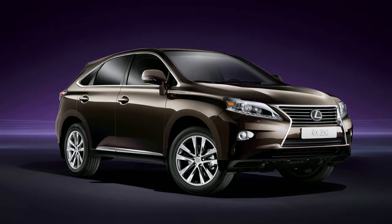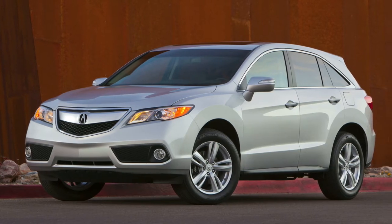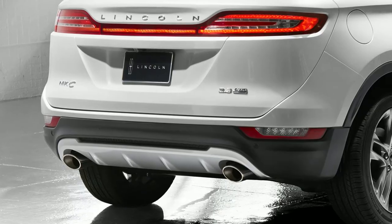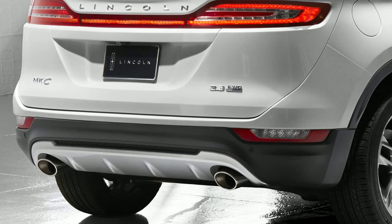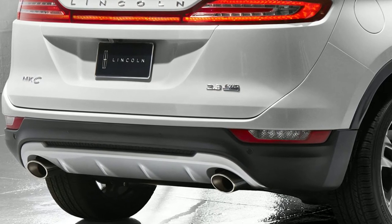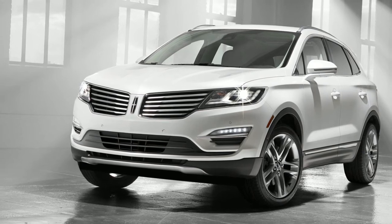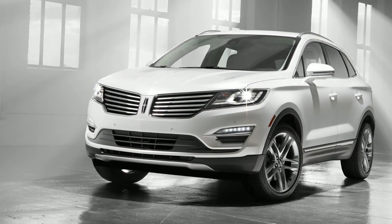The luxury compact crossover segment has become stronger with the confluence of higher gas prices and the rebounding economy. What will set the MKC apart from those competitors, as well as perhaps the Ford Escape, is an optional 2.3-liter EcoBoost 4-cylinder engine with an expected 275 horsepower and 300 pound-feet of torque. This engine is also expected to achieve excellent fuel economy compared to its peers.